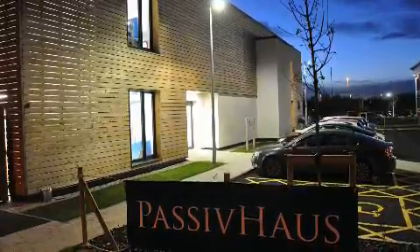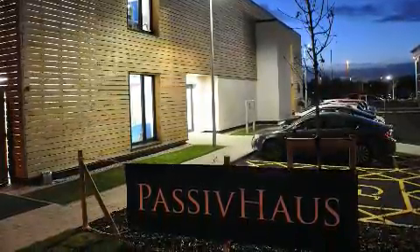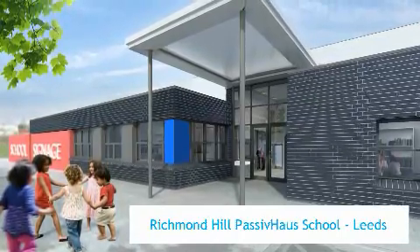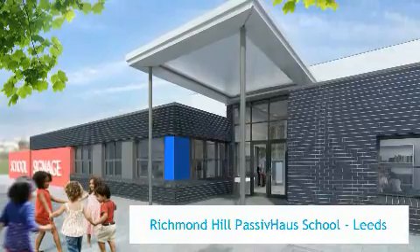Passive House was originally intended, as it says, for houses. The majority of the buildings in the UK at the moment have been residential properties. In this one we've shown that commercially they work very, very well, and obviously they're a lot bigger than the residential schemes. We're currently doing the largest Passive House school in the country, which is about £10 million, and that one is due to open late summer of 2012.